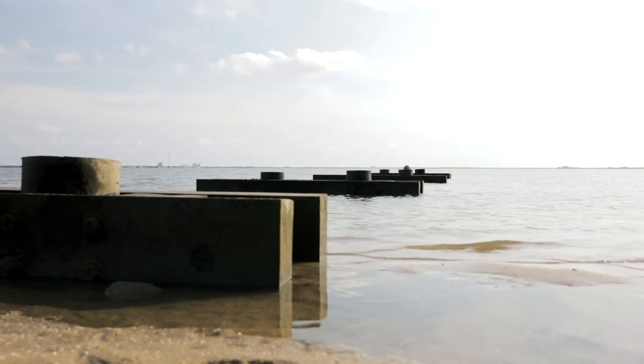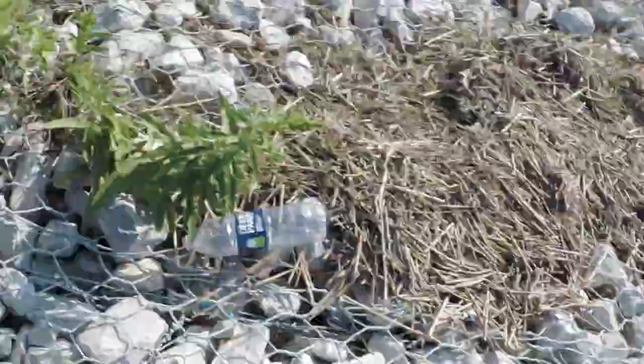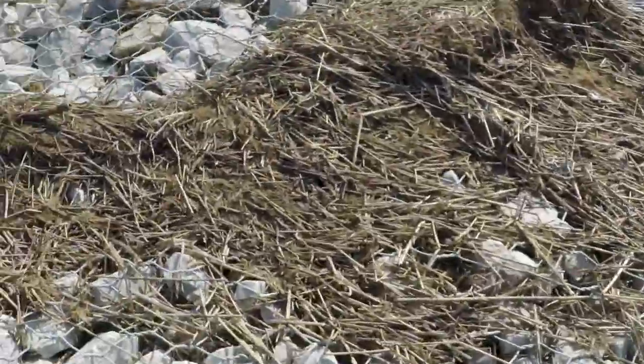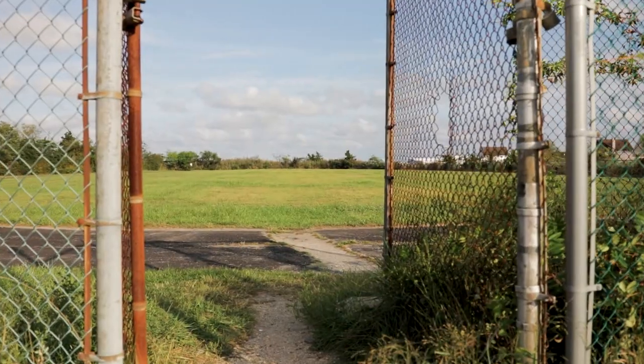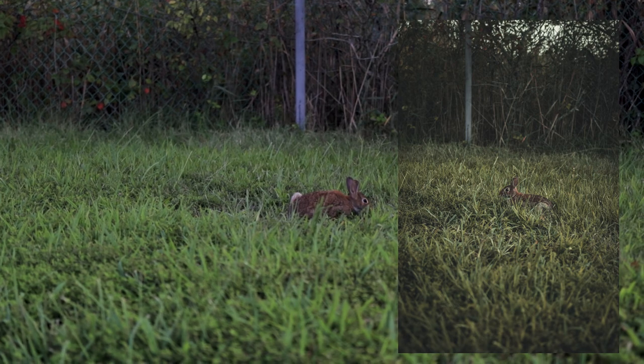Alright, spot number two. It's getting kind of hot — it's not even that hot today, it's just the sun beaming down on me. I'm gonna take shots here in this area. Next location is the old track.